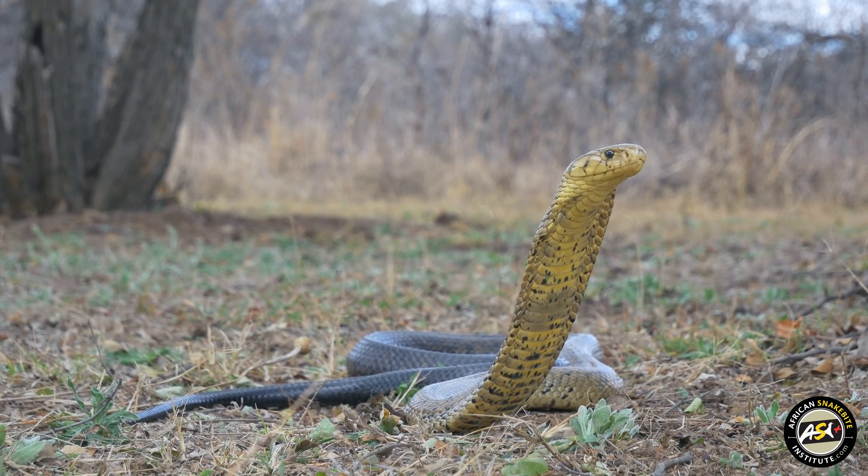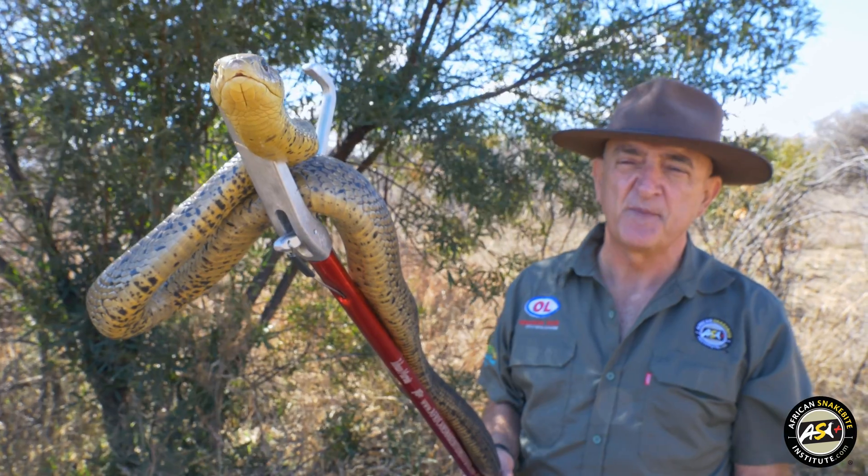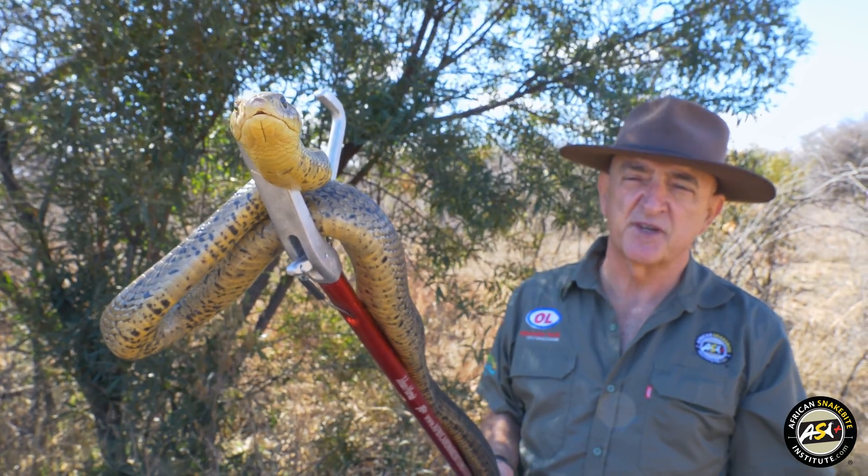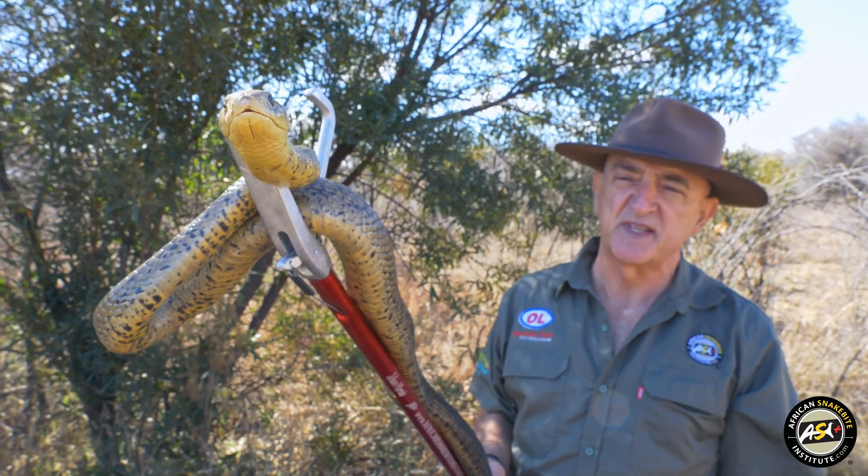They lay anything from about 11 to 34 eggs at a time and the young that hatch about two months later measure around 30 to 34 centimeters in length.